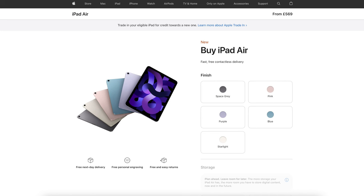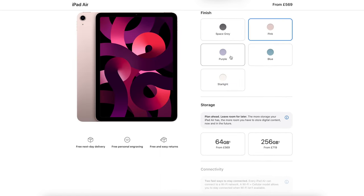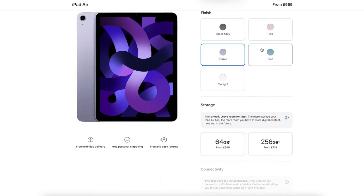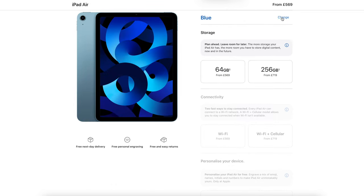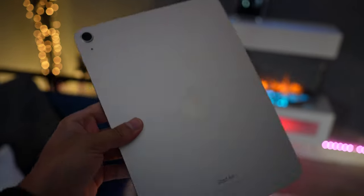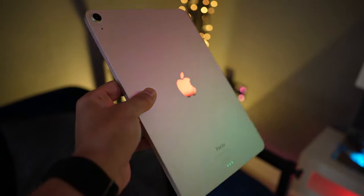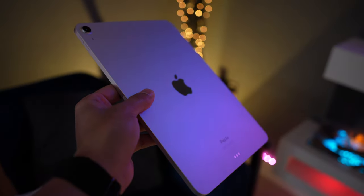Finally, reason number five — this is more of a personal preference, but the iPad Air gives you the option to buy it in five different colors. The iPad Pro only has it in two standard colors, so if you don't want the simple space gray type design, you can switch between different options like the blue, the purple, and this one that I have — Starlight, which is actually a very nice color. It's unique, it reflects other colors off very well, and it just makes it pop. Having the option to choose between multiple different colors is always a bonus.